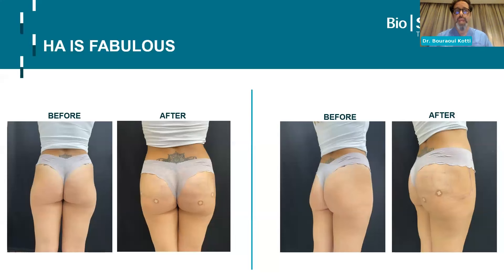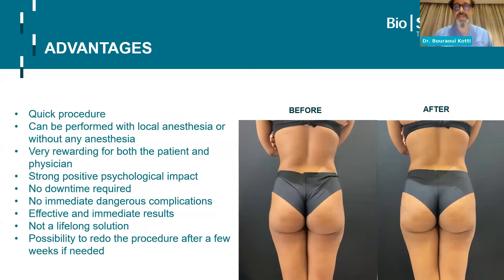Hyaluronic acid is fabulous because you can achieve the same things — projection, correction of hip dips — in one session. There are many advantages: it's a quick, 20-minute procedure; it can be performed with local anesthesia — actually about 80% without even anesthesia. It's very rewarding for both patient and physician. As physicians, this can be quite lucrative because you'll require an important number of syringes. The patient is really happy to go directly to her lunch break after and say, 'Look, I just did it.'